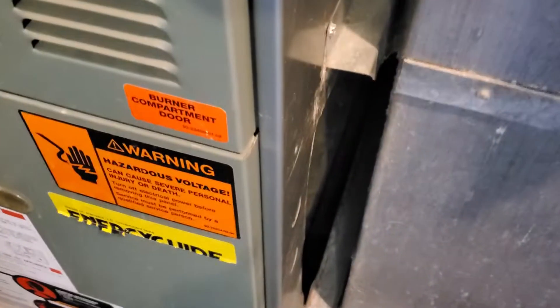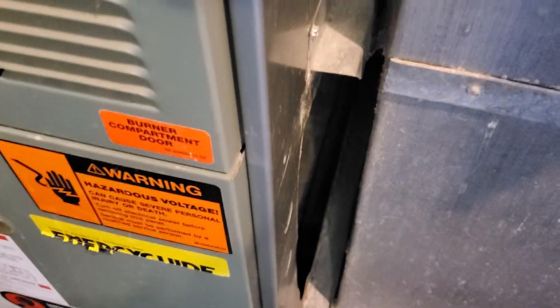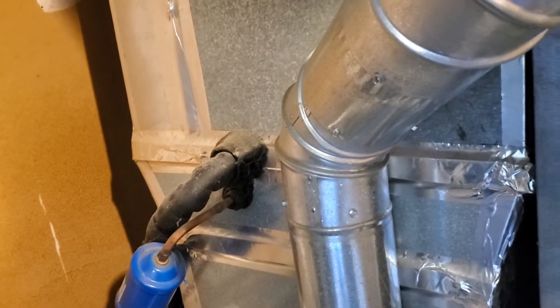We have a gap in the filter of a couple inches. We want to address that, close that up. It's a 17x20 plenum.